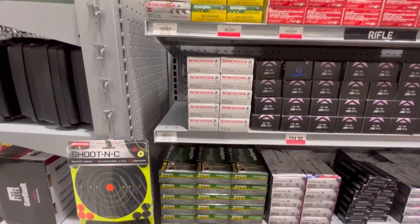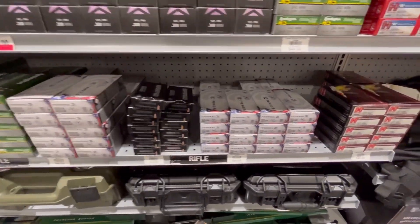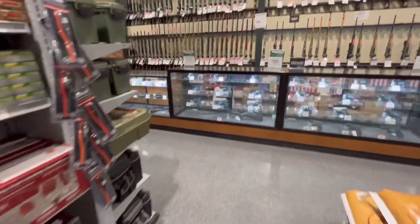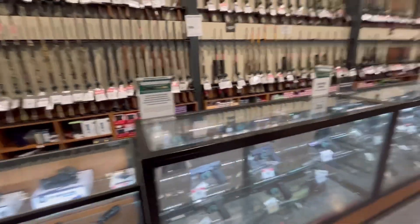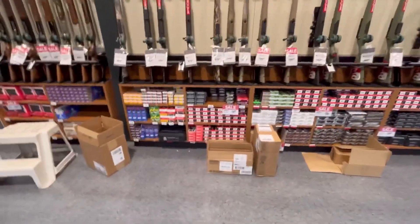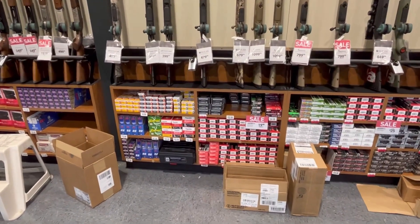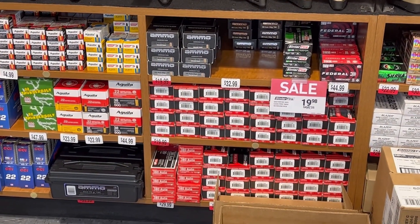Winchester 300 Blackout, 350 Legend, 270. That's it — no other calibers, no 22, no AR rounds. Oh wait, there's some 22 here: CCI, Aguila 22, Thunderbolt. Ammo brand.